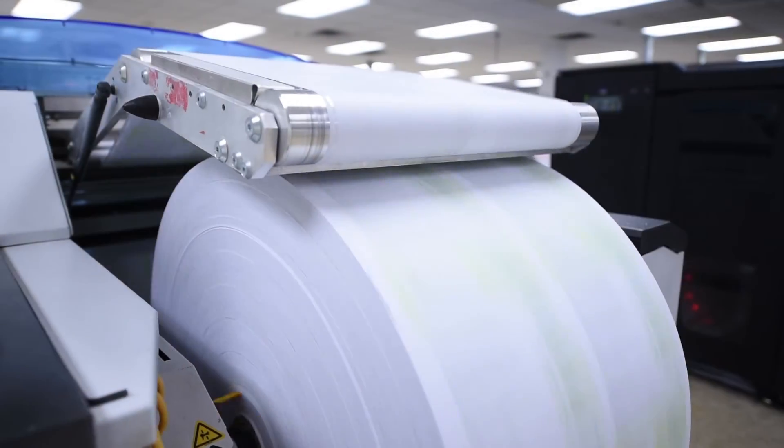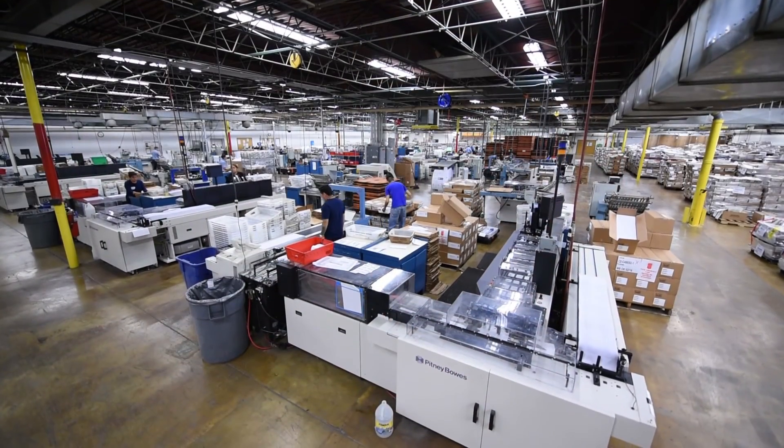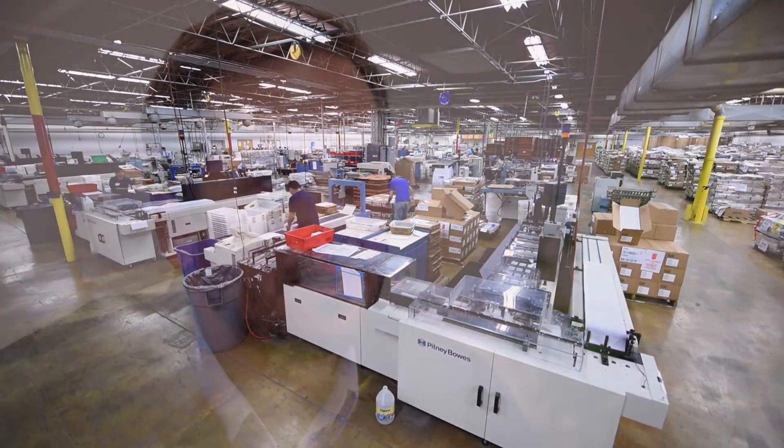The machine runs. It loves to run. It wants to run seven days a week. It's a very reliable piece of equipment. Screen has delivered on its promise. It's just really energized the company, the entire company. We've had more opportunities now with the inkjet press than we've probably ever had.